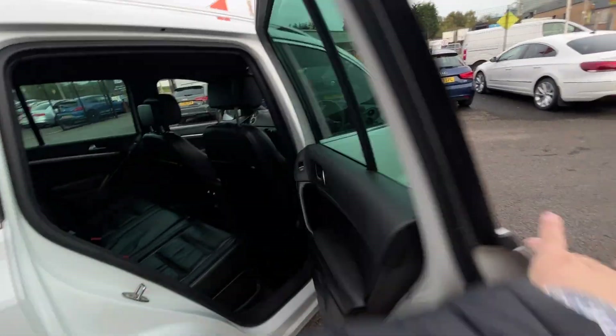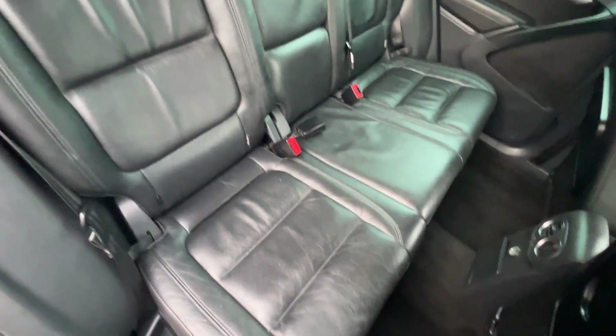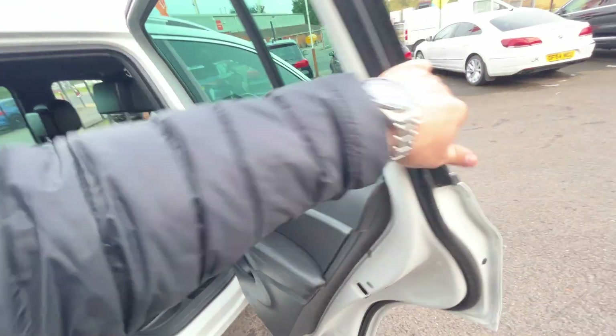Moving through now, starting in the rear. Rear door cards look good. There you have the full leather rear bench with three factory headrests, three three-point seatbelts, isofix fittings to both outer seats. No excessive wear on any of the rear seats. Charcoal headliner looks in good condition. Backs of both front seats look good, and the rear carpets look in good condition as well.